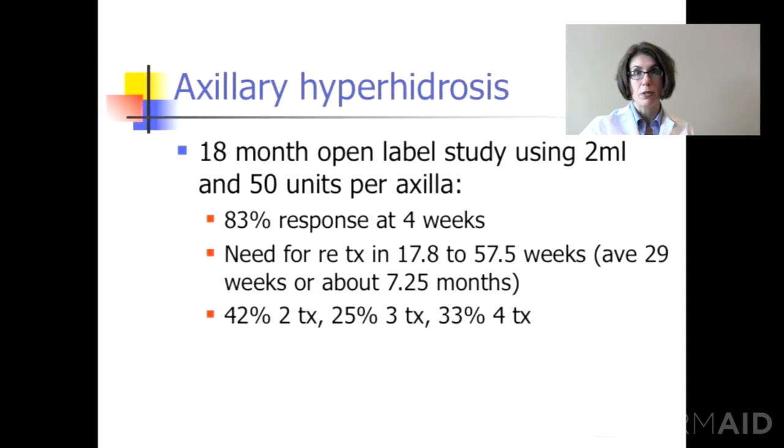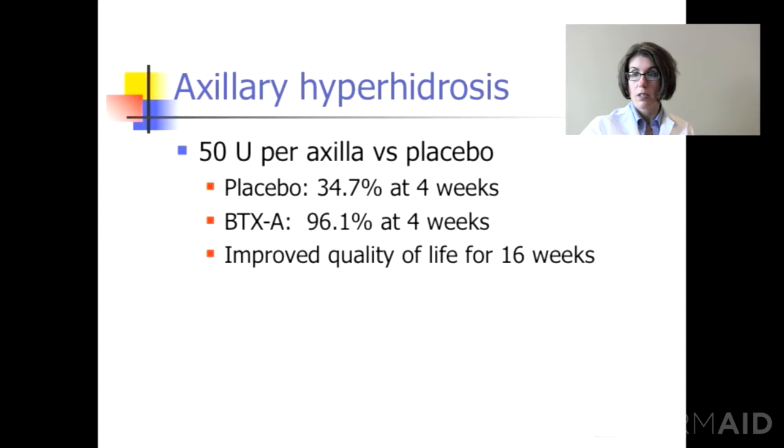We're going to talk about Botox for axillary hyperhidrosis. It works, and the way it works is to prevent the release of acetylcholine, which prevents you from sweating from your eccrine cells. In this study, about 83% of people had great response at four weeks. On average, it takes about seven months for most people to get relief from their sweating from Botox Cosmetic.